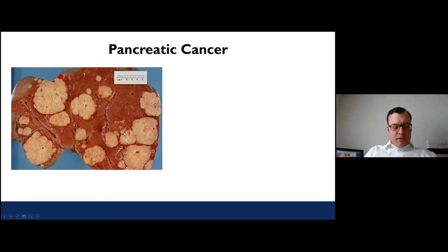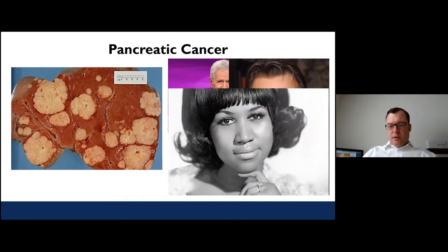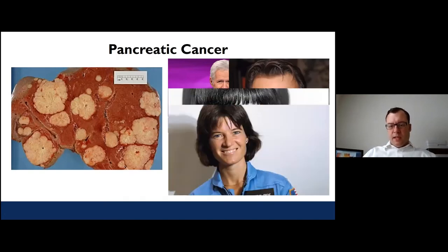Most people know about pancreatic cancer through the people they've heard being affected by it. This includes famous folks like Alex Trebek, Patrick Swayze, Aretha Franklin, and Sally Ride. Unfortunately, it is one of the cancers that is continuing to increase in its incidence — meaning how many new patients we diagnose every year with this disease — despite all the hard work being done on it.